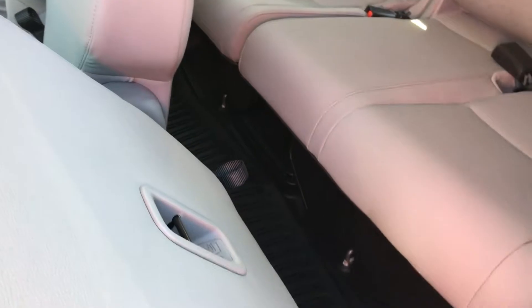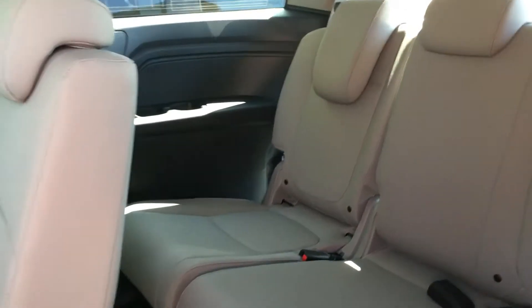And they all slide forward. So you have a ton of room back here as well. If you're hauling a bunch of different kids around, there's a lot of space.